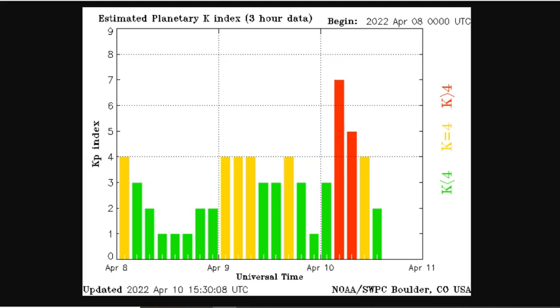Good morning, folks. Space weather update, Sunday, April 10th. Interesting developments overnight.